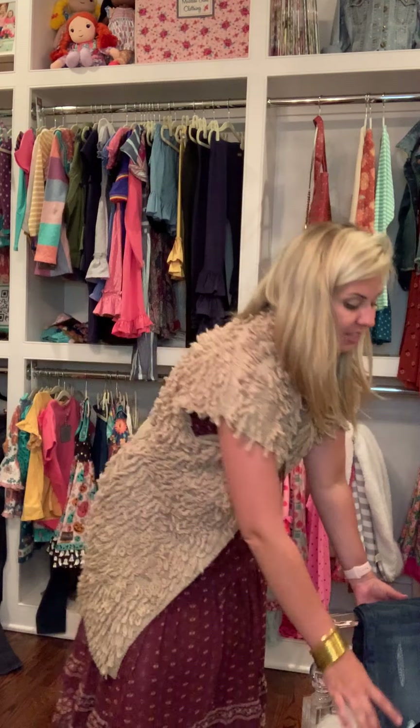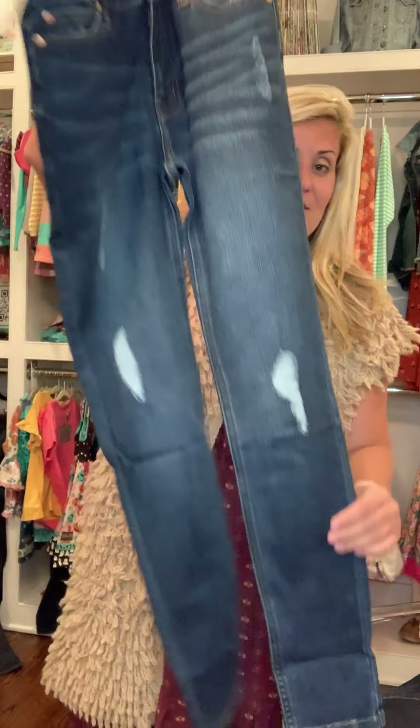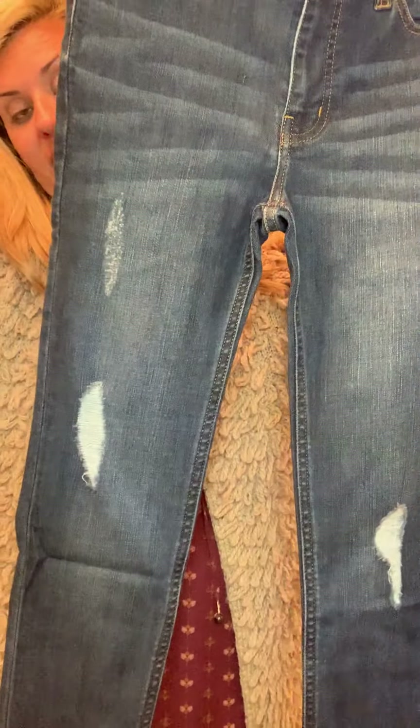Often with a sweater or this vest, I'll also pair them with jeans. So let's talk jeans for a minute because I'm very picky about my denim. This, my friends, is the Somerset Skinny. Is this the perfect amount of distressing or what?